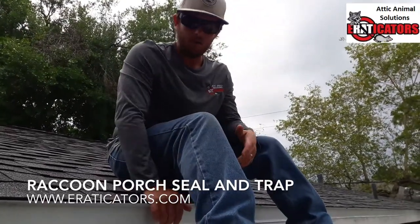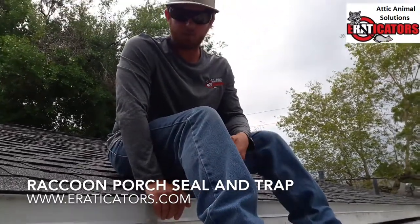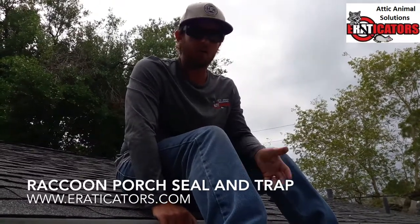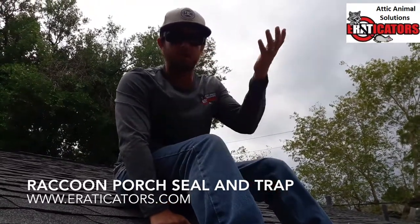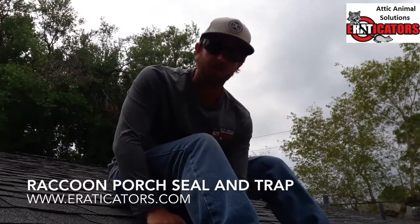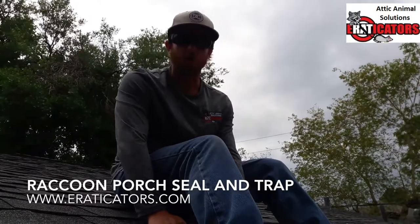You could have the soffit replaced, but it'd be really difficult. And even if you have soffit there, an animal like a raccoon or possum can easily just push the soffit up and go right in. Since they can stand right here, a squirrel or rat has something to sit on and they can chew a hole through and go right in.